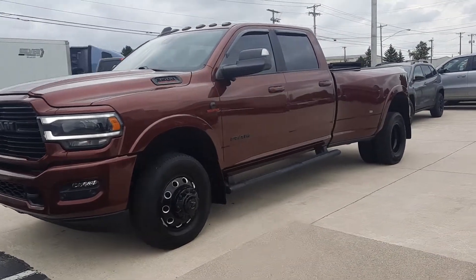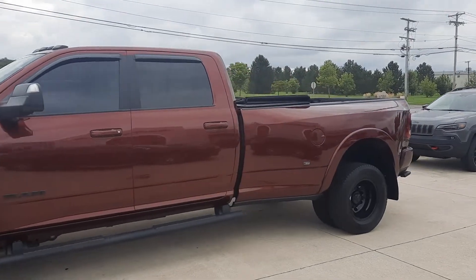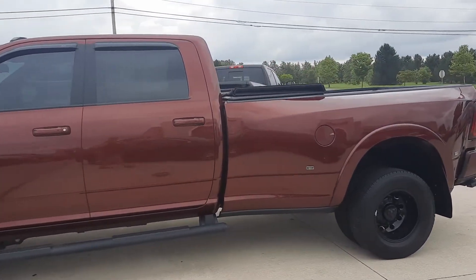Angel here at Terry Henricks Chrysler, going to take you on a quick walk around of this 2021 Ram 3500 Laramie Dually.